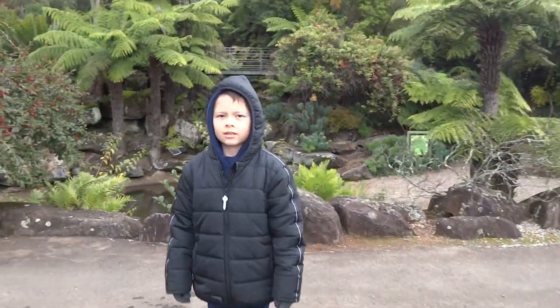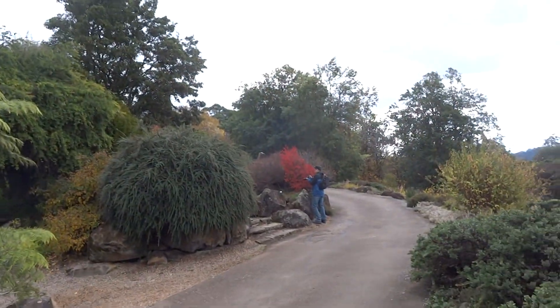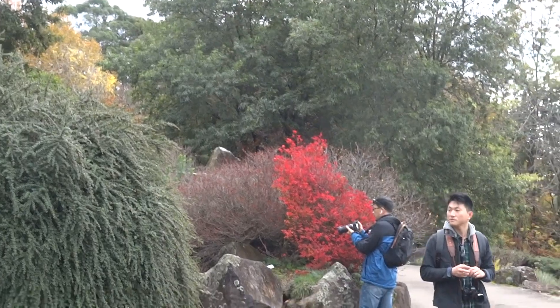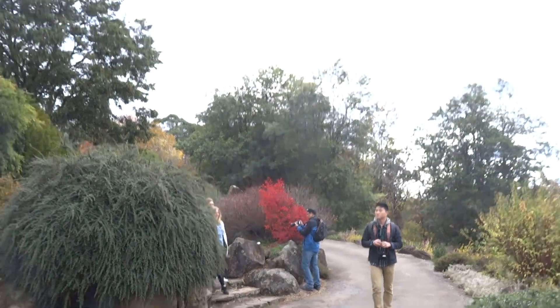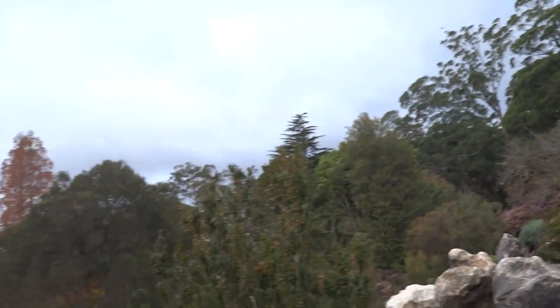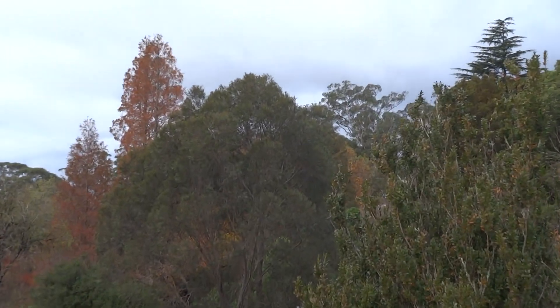There's a nice section here where we have red trees — there's a tree with red flowers and a few more trees here with yellow colors. You can see them here and there, the colors of autumn.